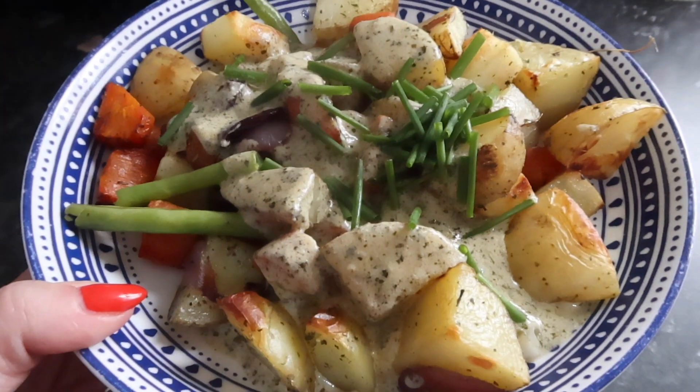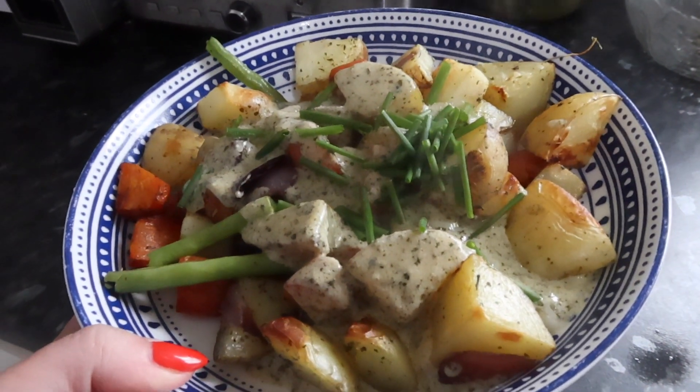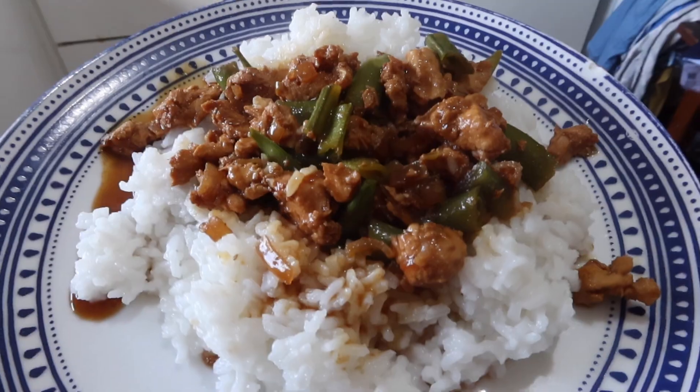This was a creamy pesto tray bake and no meat in here at all - it was just loads of veggies on a tray, baked in the oven, and then done with a creamy pesto sauce. So nice!